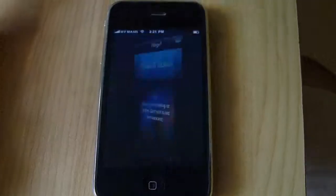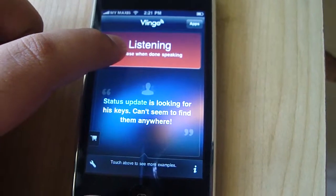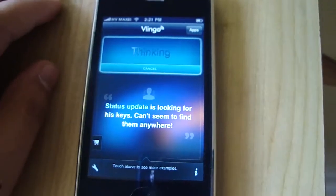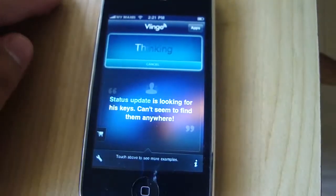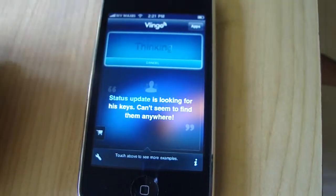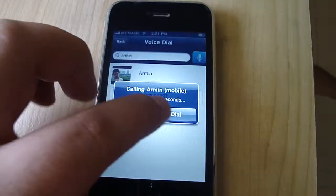You can also call someone — like, say 'call Armin.' It thinks for a moment, and then yeah, I can call Armin now.